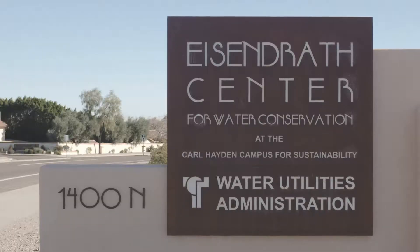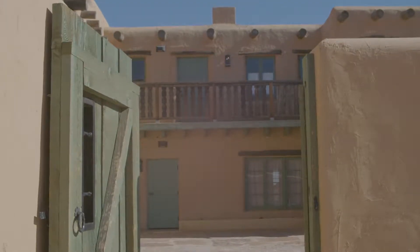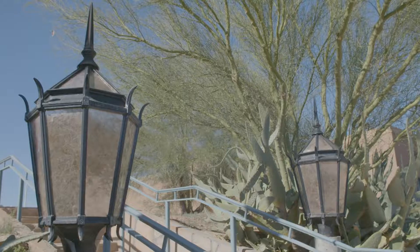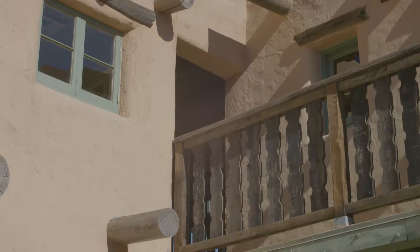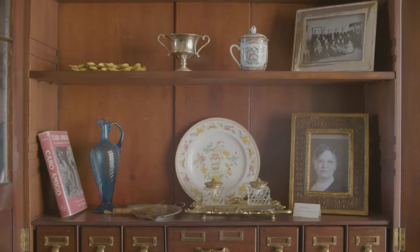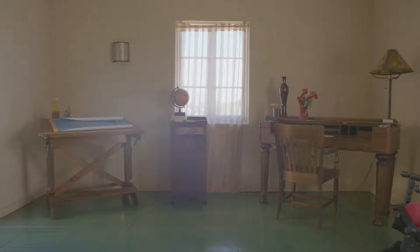The Eisendrath Historic House is very unique. It's a pristine nine acres of Sonoran Desert. The Eisendrath Center for Water Conservation started with a local group of community leaders. The North Tempe Neighborhood Association decided that the house was too significant to let just go by the wayside. So the city purchased the property, the Rio Salado Foundation was created, and it took about 15 years and $4.3 million to restore the house and get it to what it is today.